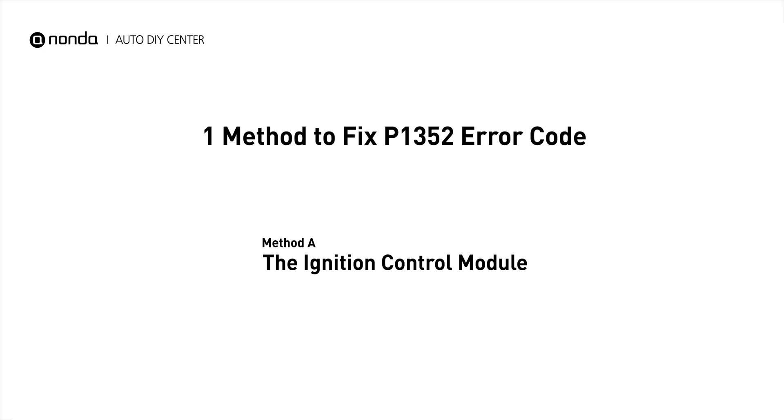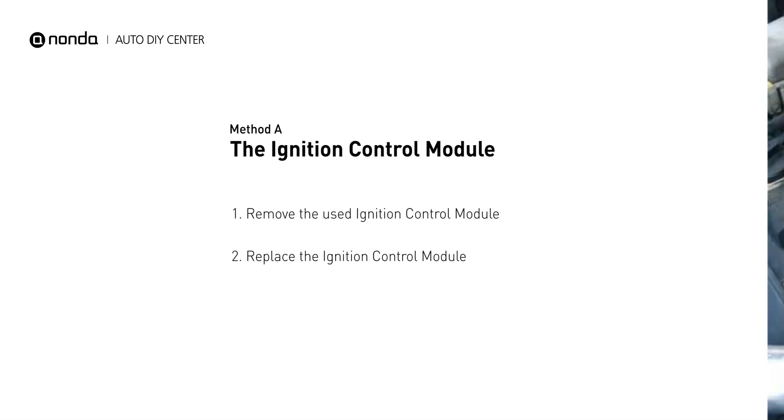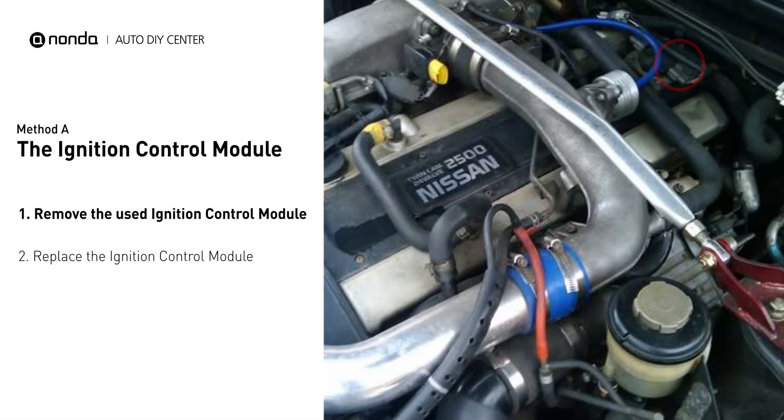Here is a simple DIY method you can try to solve this problem. Method A: the ignition control module. The location of the ignition module depends on where the vehicle was manufactured. In a domestic model, the module sits on, inside, or near the distributor housing. Foreign models will hide their igniter within the vehicle's firewall or wheel well.